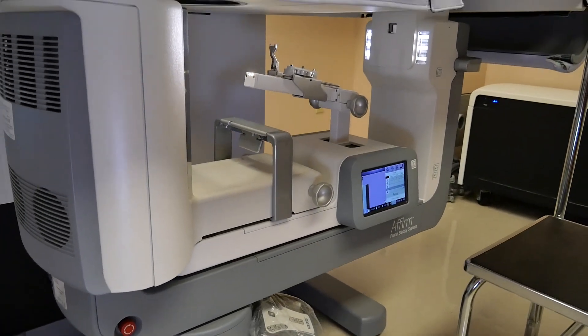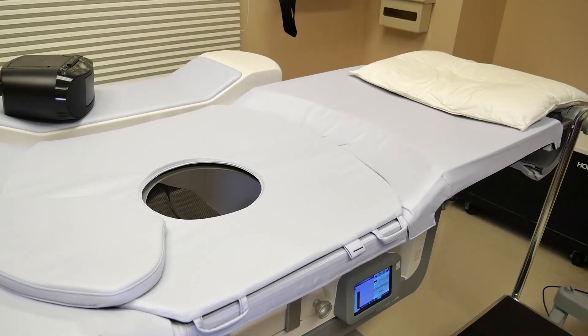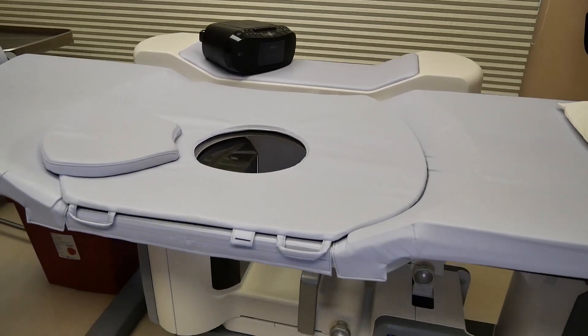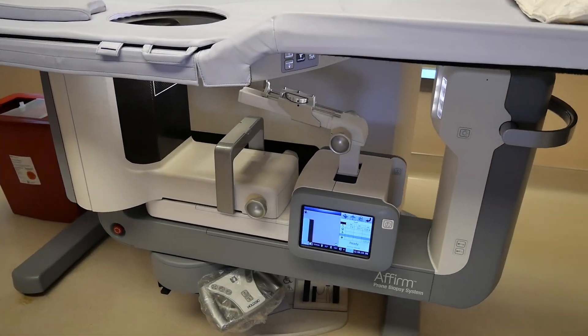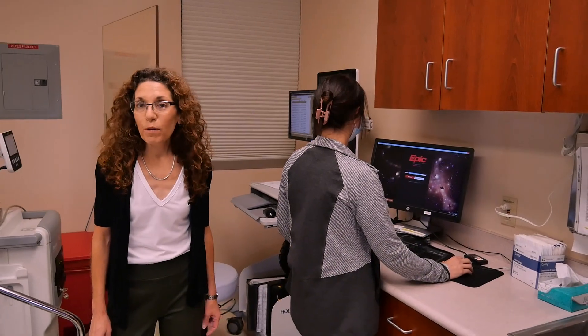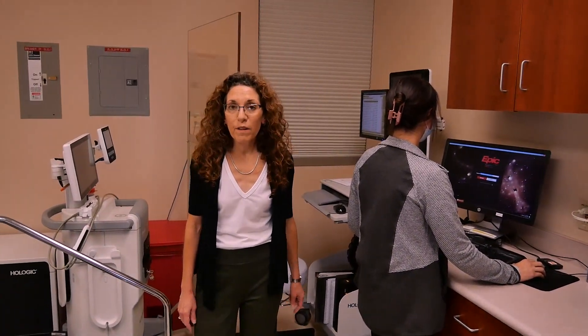We have prone and upright stereotactic biopsy systems, all equipped with the Affirm biopsy systems and Brevera biopsy equipment. We have a dedicated group of technologists that assist the fellows and the other physicians in doing the stereotactic core biopsies.